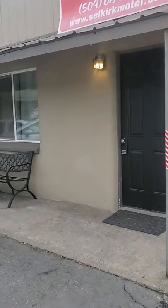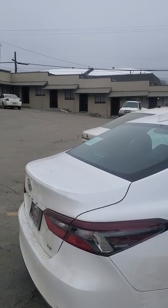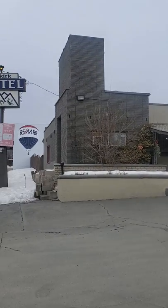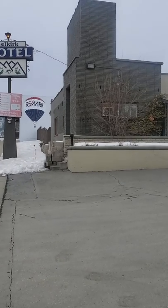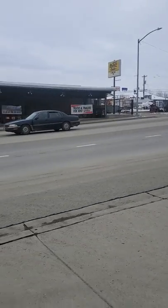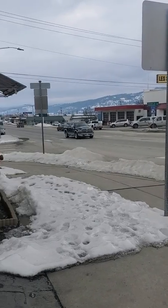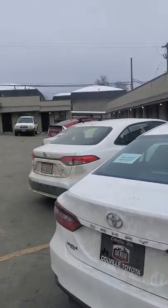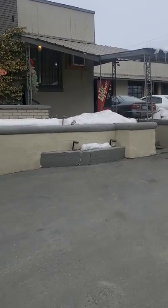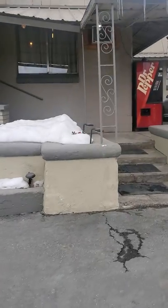This motel consists of two buildings. The one on the right was built in 1970, this one was built in the 50s. The Selkirk Motel has a total of 18 rooms. Right here is Main Street, Highway 395. This highway connects Spokane to Canada, so we're about an hour 15 minutes north of Spokane. This is the main building, the original building — here's the office.